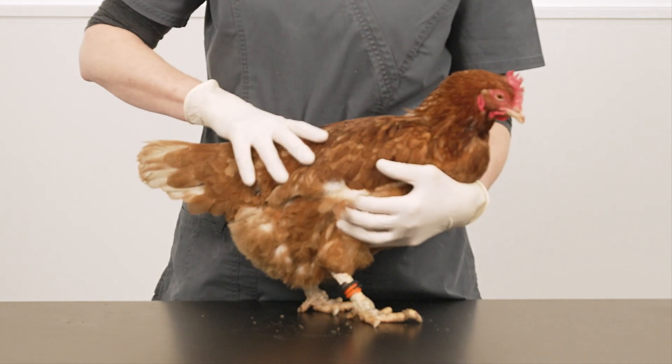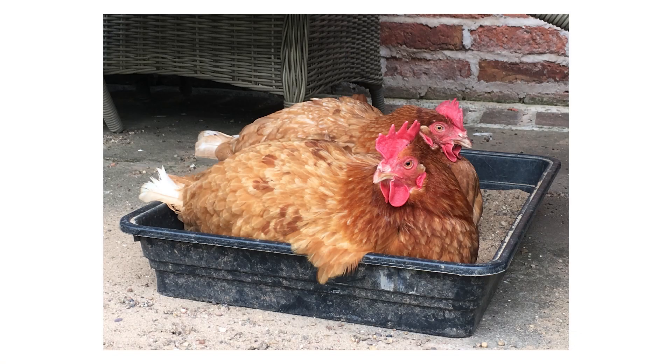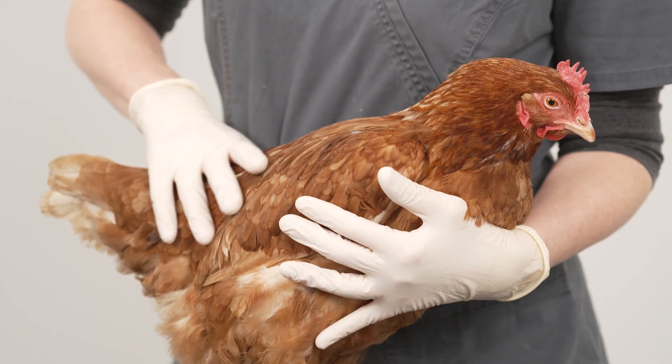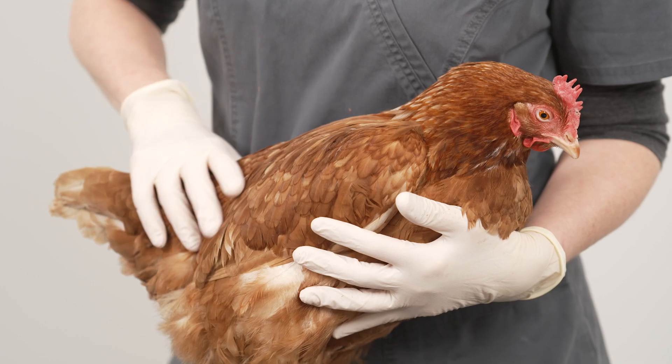To prevent lice and mite infestations, regularly check your birds. Provide a dust bath with diatomaceous earth and inspect any new birds before adding them to the flock. Of course, there are very effective insecticide treatments for all parasites mentioned, but these are largely prescription-only medicines, so you will need to contact your vet for advice.